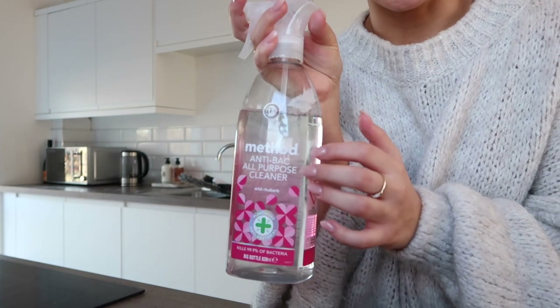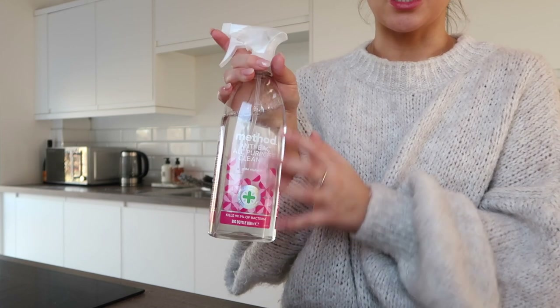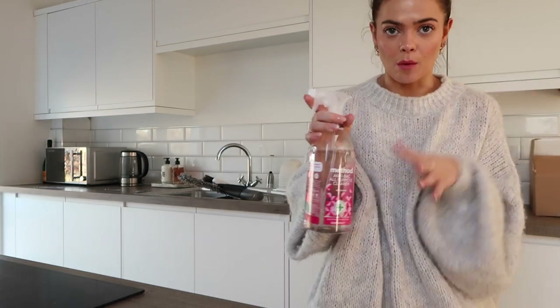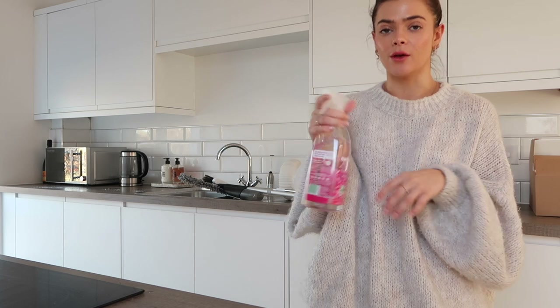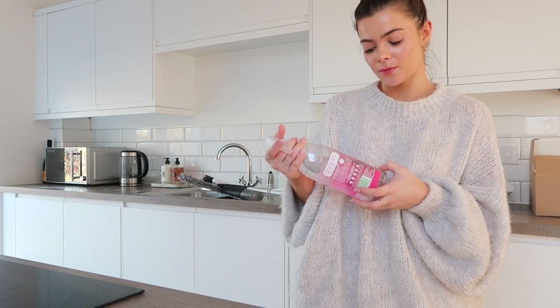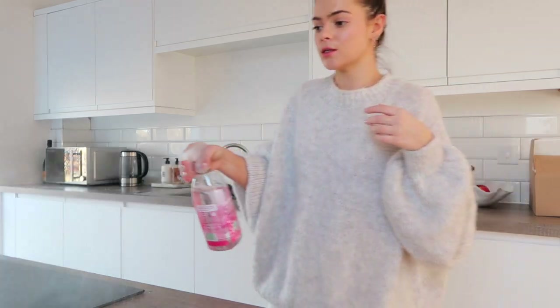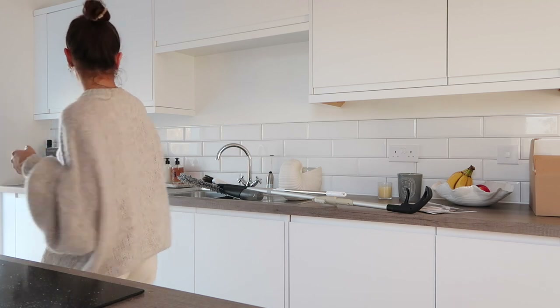This is the surface spray that I use. It smells amazing, this bottle lasts forever, and I just love it. I also use this to mop the floors because it's antibacterial - so if you're wearing your shoes and stuff, it kills 99.9% of bacteria. And it's also plant-based, which is quite interesting. So I'm just going to spray all the surfaces and then wipe them over.